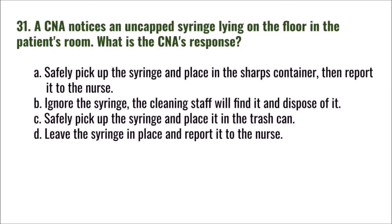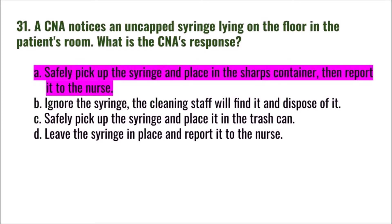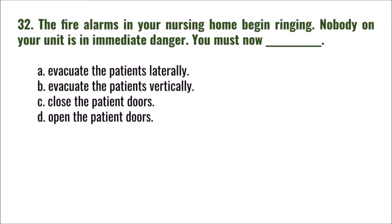Question 31: A CNA notices an uncapped syringe lying on the floor in the patient's room. What is the CNA's response? A) safely pick up the syringe, place it in the sharps container, then report it to the nurse; B) ignore it — cleaning staff will find it; C) safely pick up the syringe and place it in the trash can; D) leave the syringe in place and report it to the nurse. The correct answer is A.